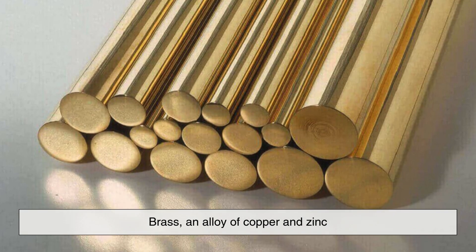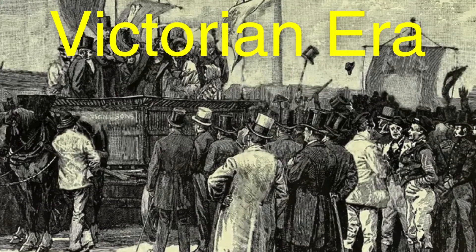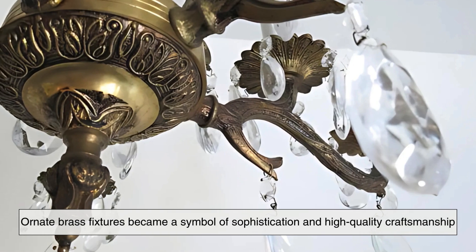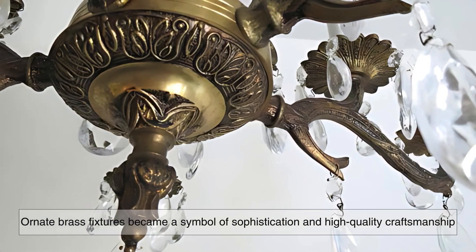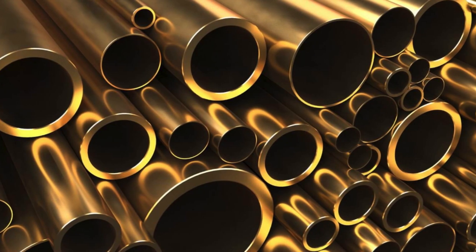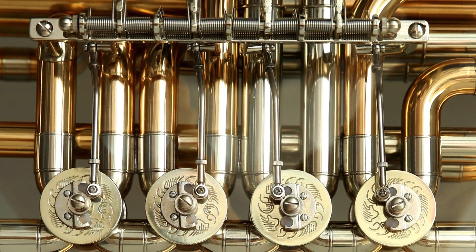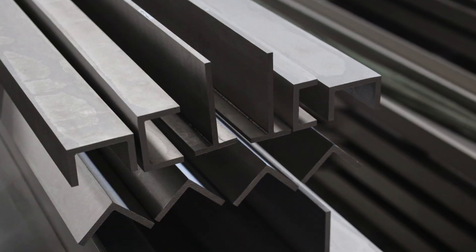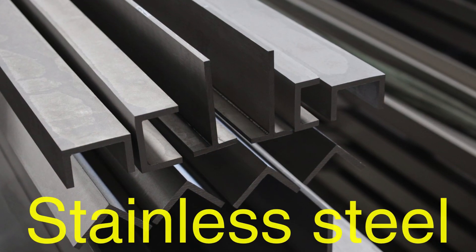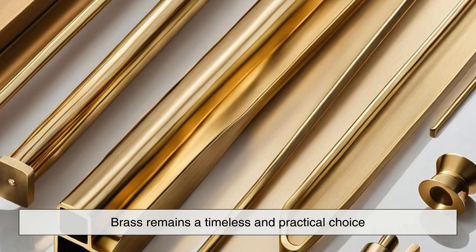Brass, an alloy of copper and zinc, gained popularity during the Victorian era, when ornate brass fixtures became a symbol of sophistication and high-quality craftsmanship. As industrial production advanced, brass became more affordable, leading to its widespread use in homes and institutions. Even as technology has introduced other materials like stainless steel or aluminum, brass remains a timeless and practical choice.